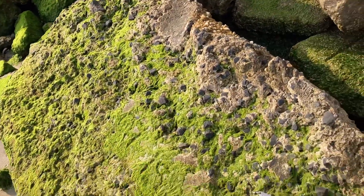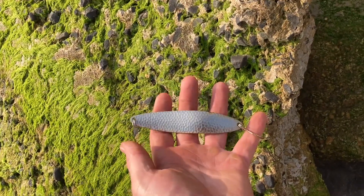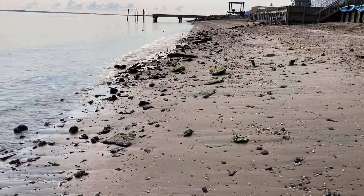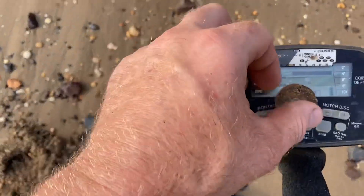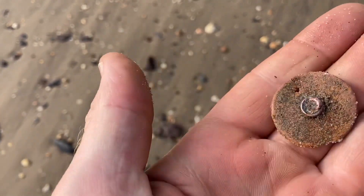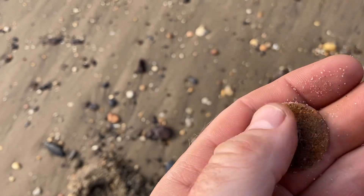Sometimes the high tide just drops stuff right up on the rocks. There's a big old lure. Good wash area — first signal at the beginning of it. I'm not really sure what it is, but I'm leaning towards a button based on that kind of shank.